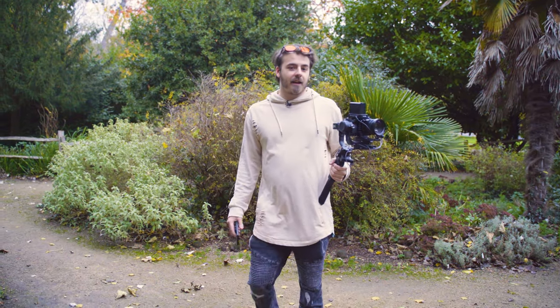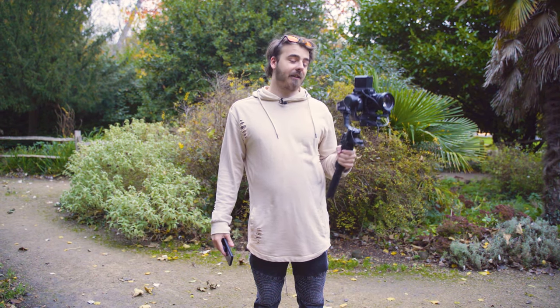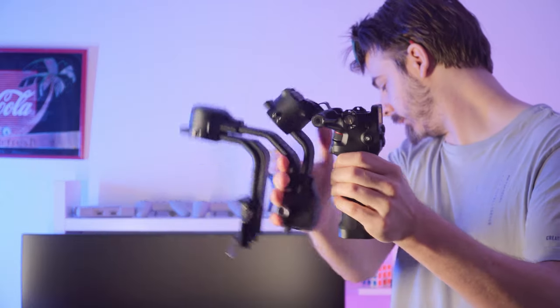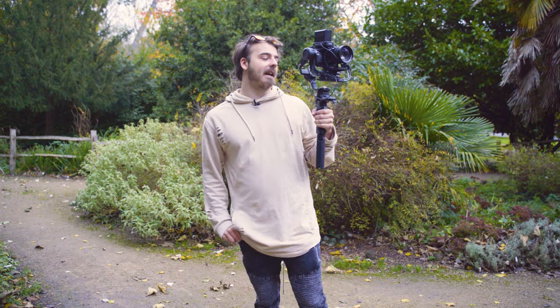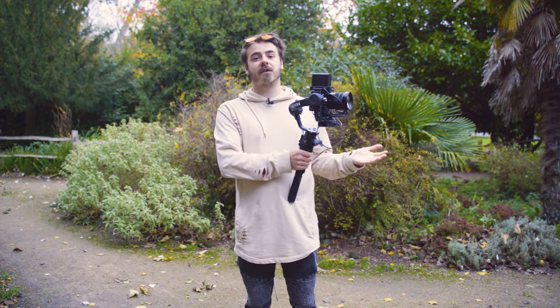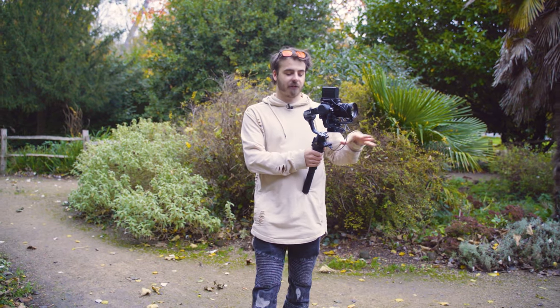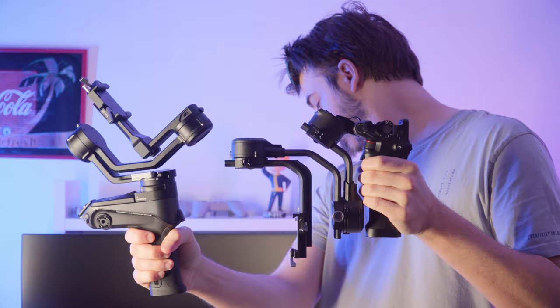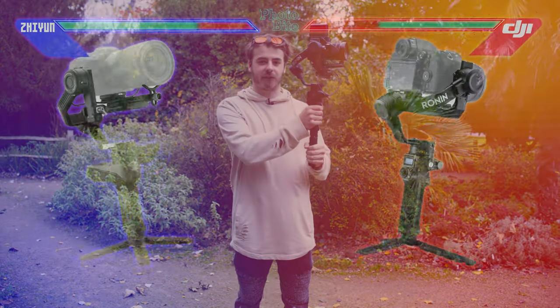Round 6 — Portability. The DJI has the extra benefit of being able to fold completely in half, which brings down the footprint substantially. Both bags they come with are around about the same size, but being able to fold the DJI in half means it can fit in a lot of other bags much more easily. Portability goes to DJI.